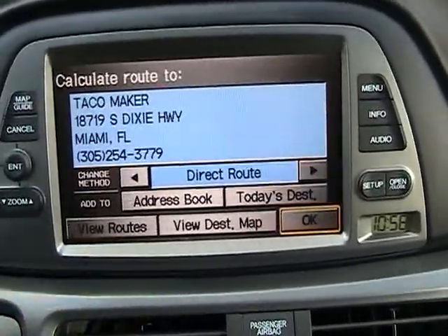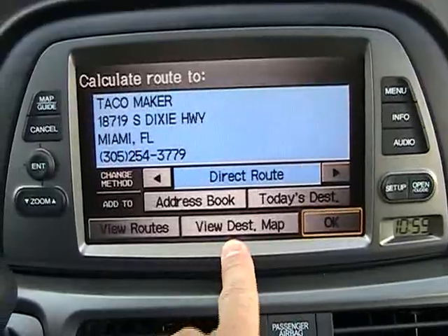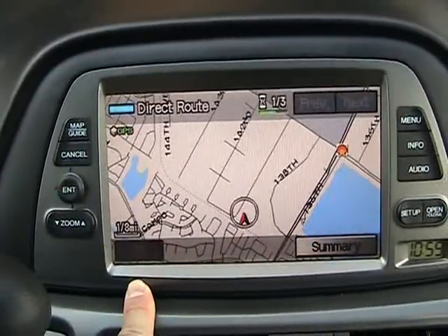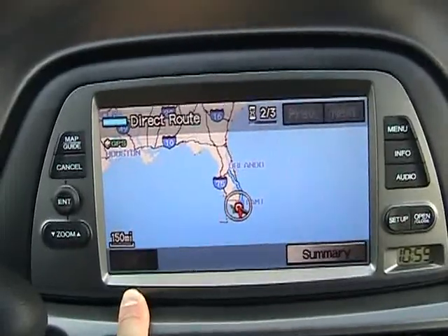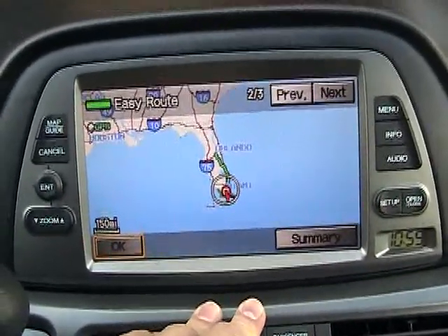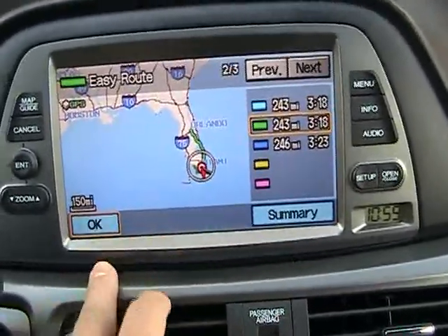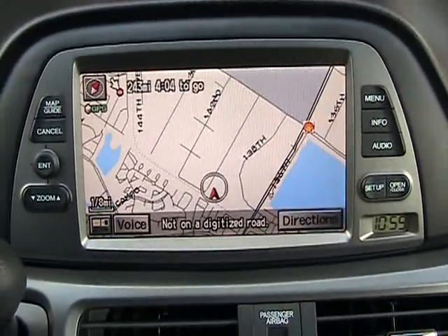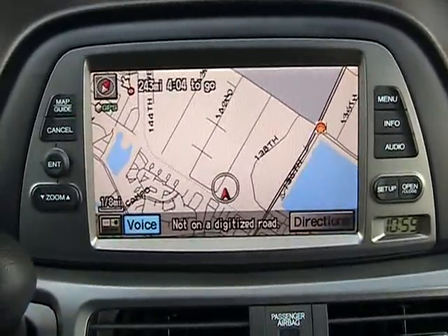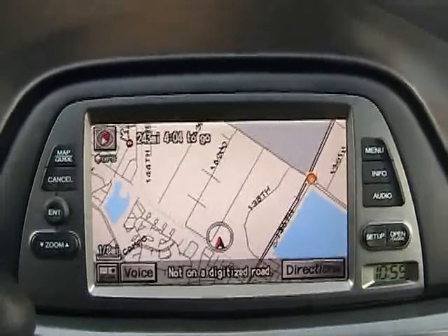Let's select that one and press OK. You can view the destination on a map or view routes. Looking at view routes — it shows you the route. Press next route, go back to summary, press OK, and proceed to the highlighted route. The route guidance will start: it tells you where to turn left or right — very easy to use.